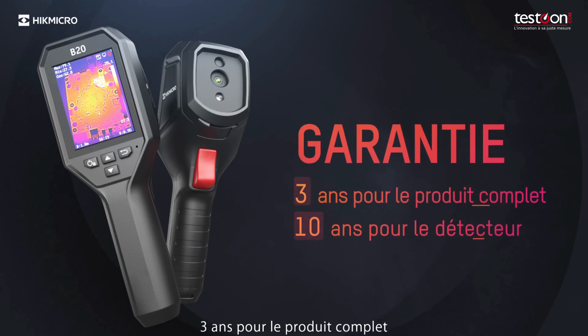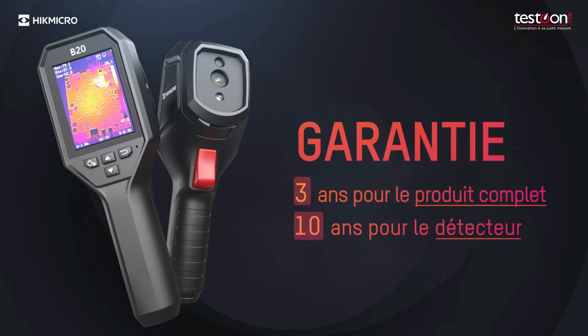Three years warranty for the full product, ten years for the detector, five years for metal components. Thank you.